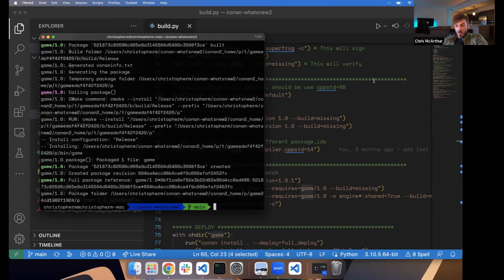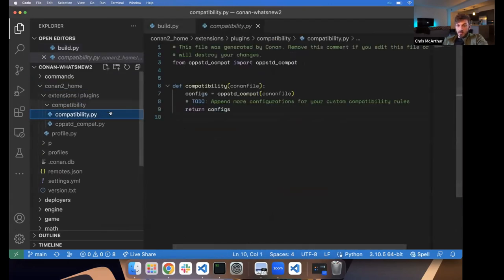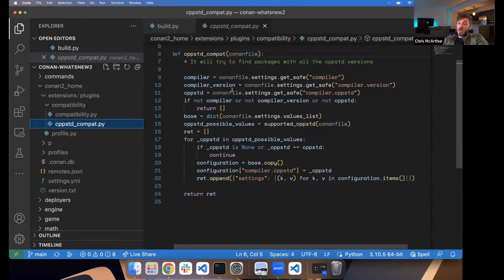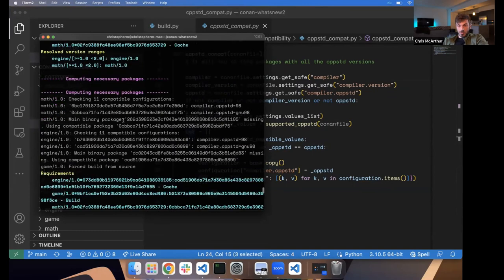In our CMake scripts, you can see the Conan toolchain says our standard is C++14, where previously it would have said something different. This compiles and works well. Going to the Conan 2 home extensions/compatibility/compatibility.py, the defaults are organized so we can add more in the future. The default entry point calls the CppStd compatibility function, which gets our compiler settings and version, loads the supported CppStds for that compiler version, adds each one to a list, and returns that as a list of compatible settings values. This is how Conan knows there are 11 compatible configurations — the script generates them. If you want to write your own compatibility plugin, you can easily install it yourself.